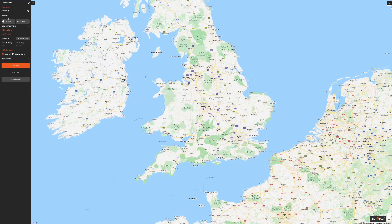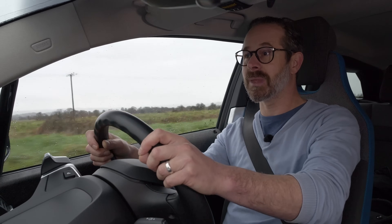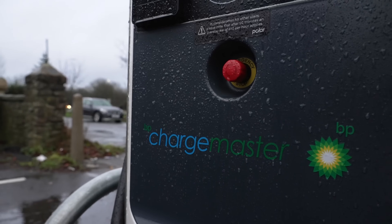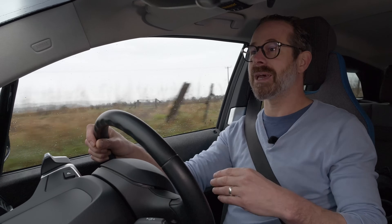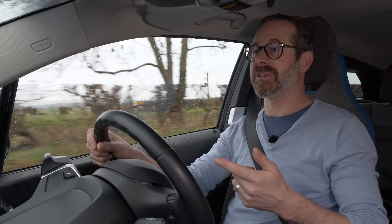The secret to successful stress-free public charging is planning. Make sure you understand what you're doing, plan well in advance before you head off, and make sure you've got some backup charge points planned so if there are any problems with any of the charge stations you can just move on to the next one. Make sure you don't push the limits of your car's range and have adequate range spare just in case you need to drive further on to a backup charging station. Also make sure you've got the means to pay for your charging — be that downloading apps, getting RFID cards, or making sure you've got your contactless credit card on you.